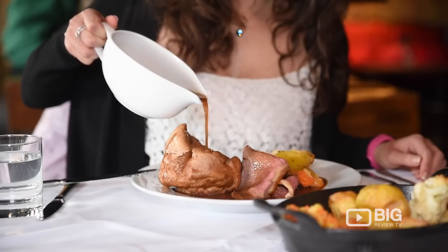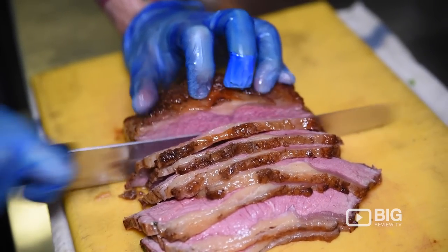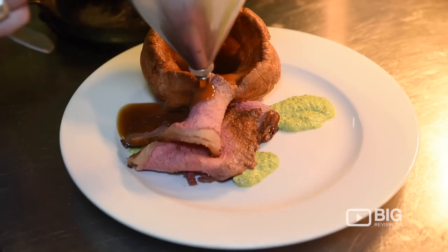We're here on a Sunday today and they are serving up their Sunday roast which they are especially known for. There are four different kinds of roasts on the menu and they've got a range of other dishes as well if you're looking for something else.